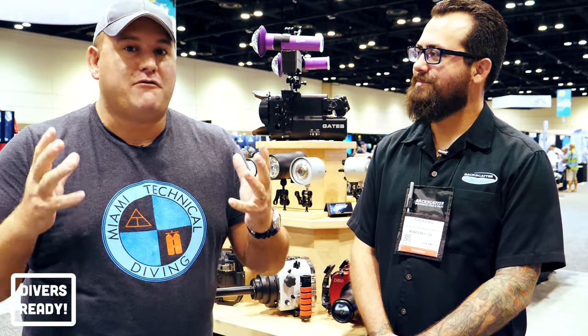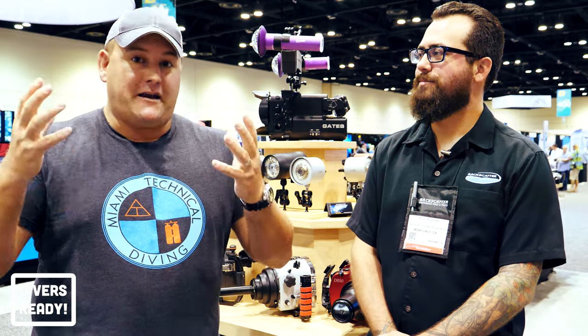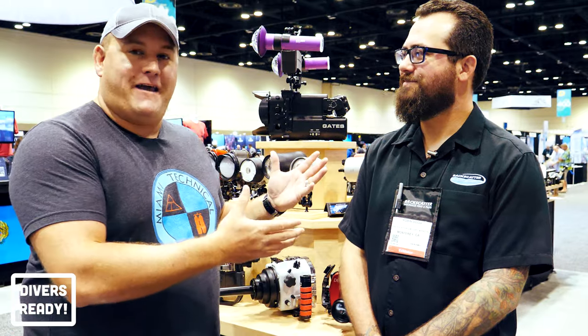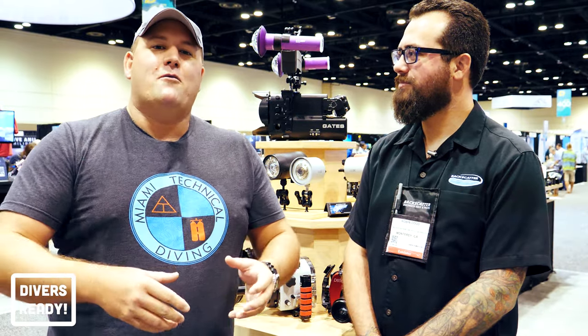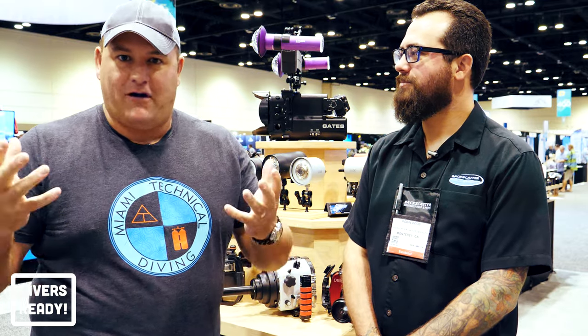With the way that this channel has grown, we felt it was time to make an investment in a real camera. So we've invested in a mirrorless camera, and I thought while we're at DEMA, I've drawn in the help of my good friend Robin from Backscatter, who's going to talk me through my different options for getting a housing so that we can get underwater shots on the same camera.